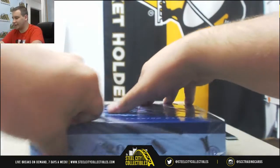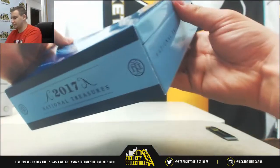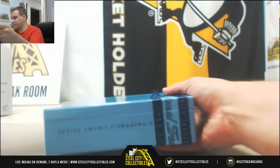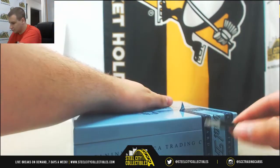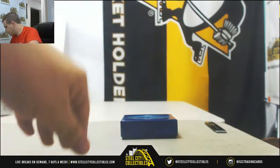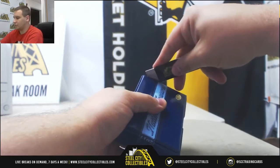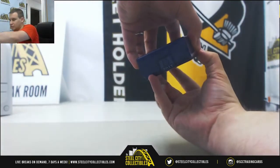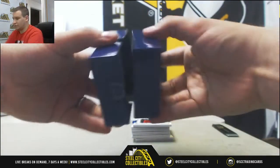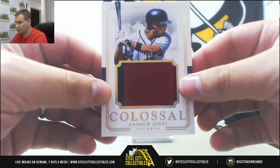Alright, let's get something nice here out of the NT. And another break that you guys will see sooner rather than later, especially when the tape doesn't get caught. There we go. You've got a patch right on top — vintage patch here, 7 of 10, Andrew Jones, Colossal patch for the Braves. Next up, another nice patch here, Kris Bryant for the Cubs, this one is 6 of 10.